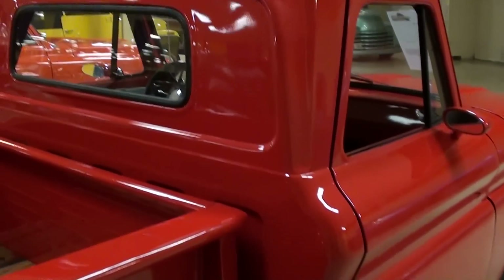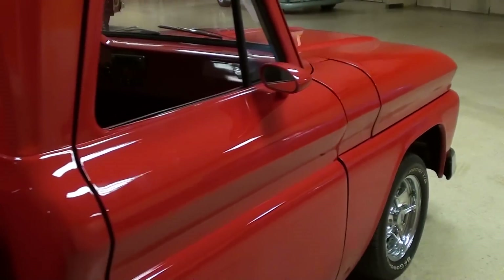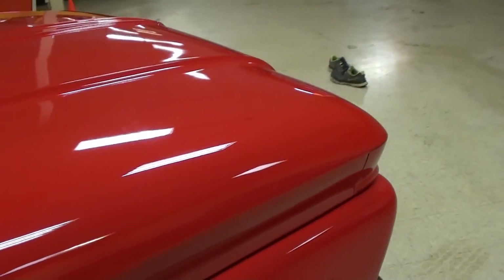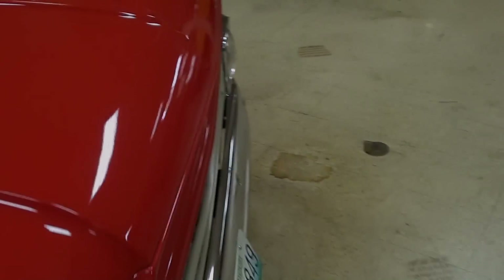Just a really smooth truck all the way around. This one's powered by a 350 small block, and I'll go ahead and pop the hood so we can take a look at that.